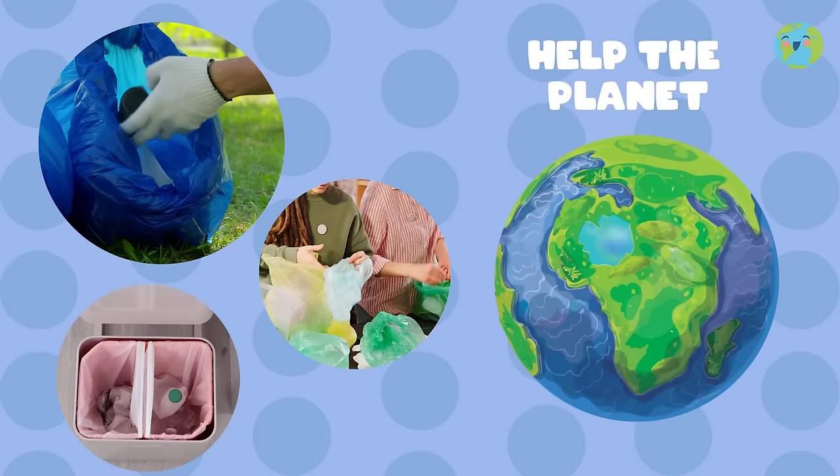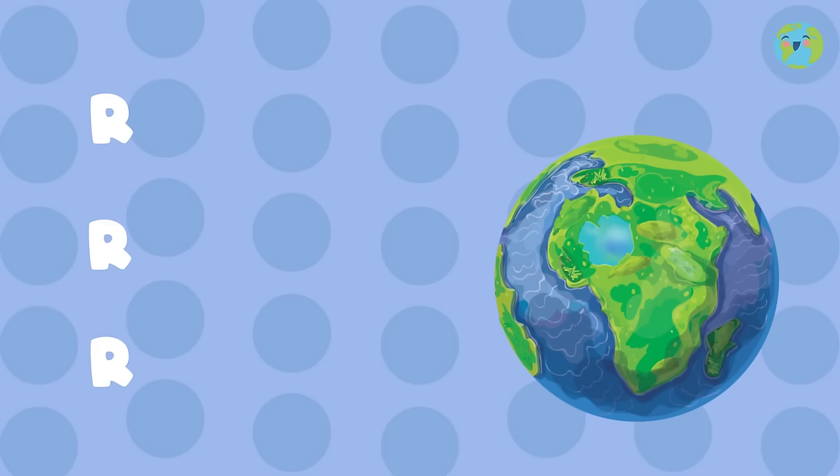Practice the three R's: recycle, reuse, and reduce.